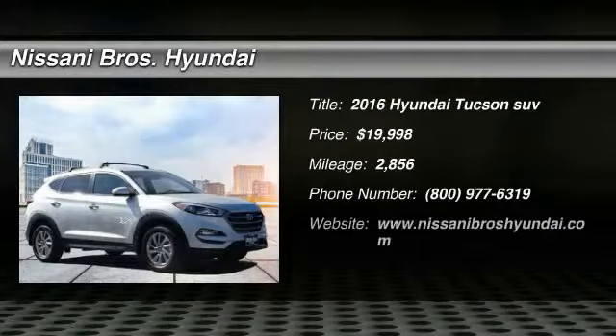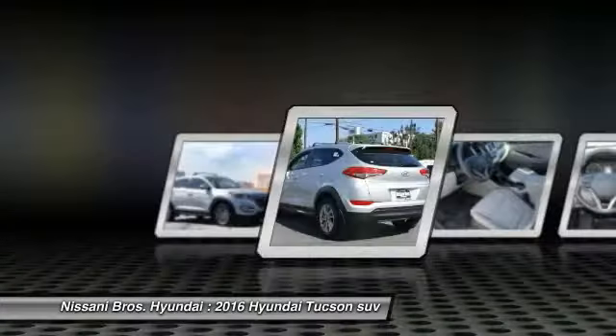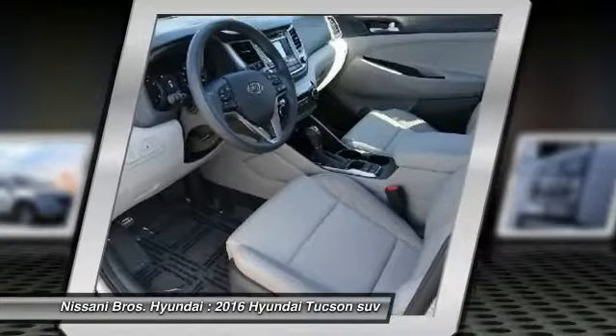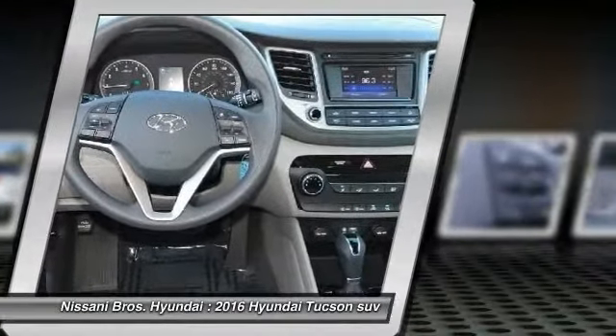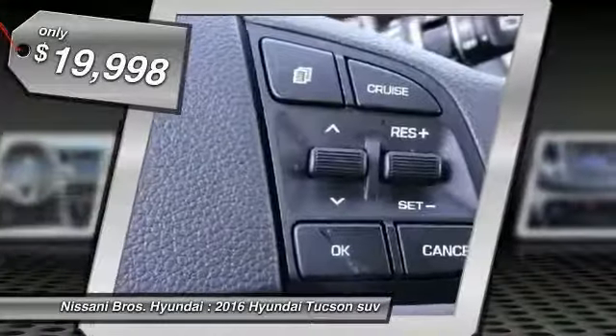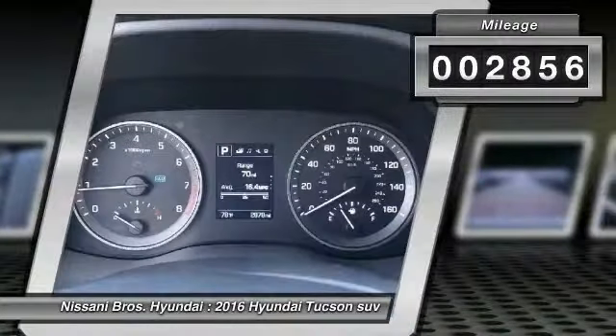Looking for the right vehicle? Check out the 2016 Hyundai Tucson. The Hyundai Tucson is Hyundai's first CUV to be designed in Europe. Tucson takes the boxy utility vehicle and transforms it with flowing curves, graceful lines, and style to spare. It's the future of the crossover and is priced below $20,000. This vehicle has less than 3,000 miles.